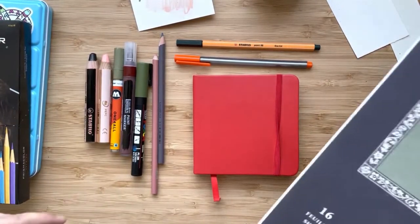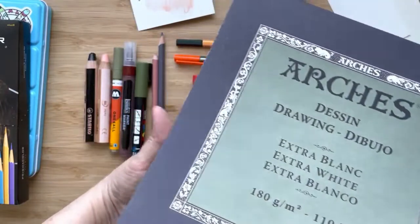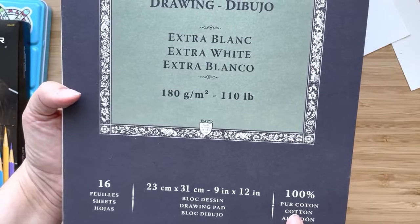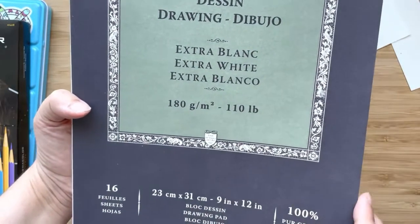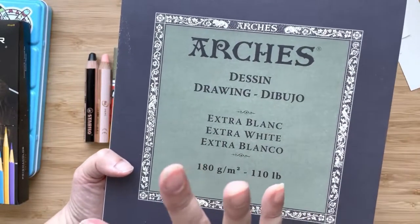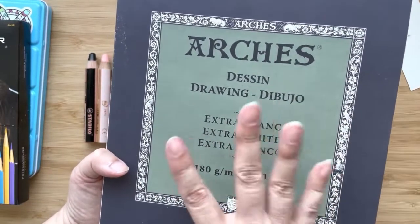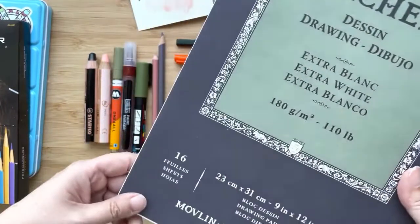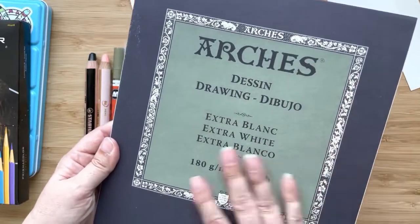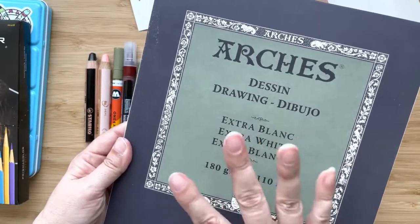Speaking more about drawing, I just love this paper from Arches — it's the extra white pad of drawing paper, 100% cotton, 110 pounds. So it's a little bit thicker than that one. Colored pencils go on it so smoothly and so beautifully, and you can blend them so well on this paper. I'm actually kind of upset that it's so good because it's on the expensive side, as anyone who's bought Arches paper knows. But it is really worth it if you're working on a full-scale colored pencil piece. It's just a beautiful product.